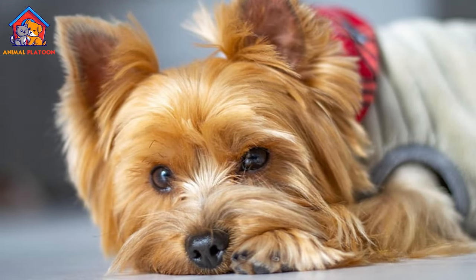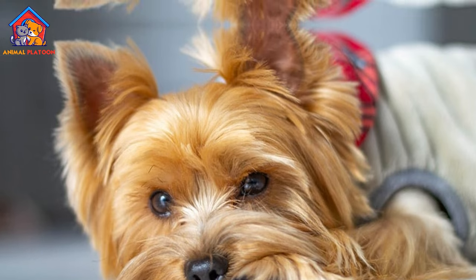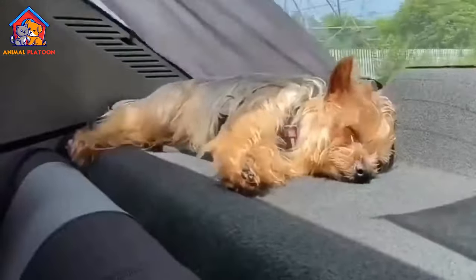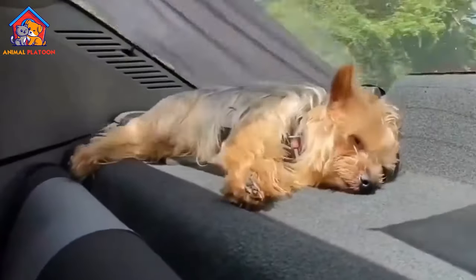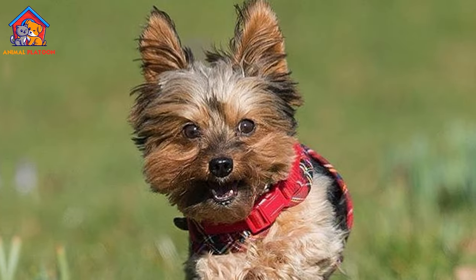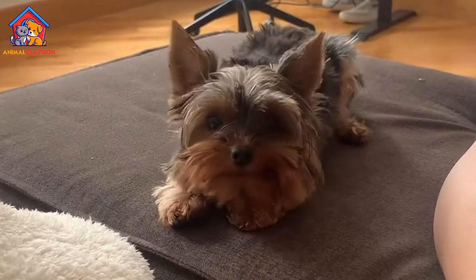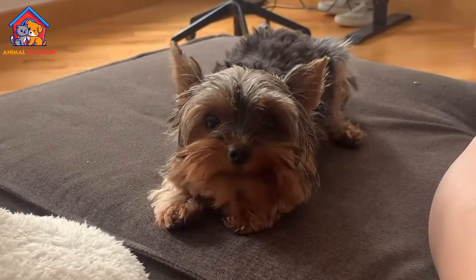The Yorkshire Terrier, also known as a Yorkie, is a British breed of toy dog of terrier type. It is among the smallest of the terriers and indeed of all dog breeds, with a weight of no more than 3.2 kg. It originated in the 19th century in the English county of Yorkshire, for which it is named.